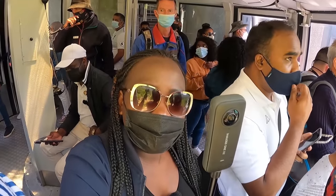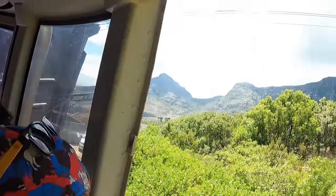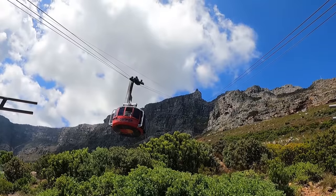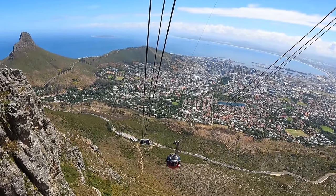At the Table Mountain cable car, you cannot bring your mask at any time. Please make sure the mask is out and it's full of water. I'm going to go as it's going down.